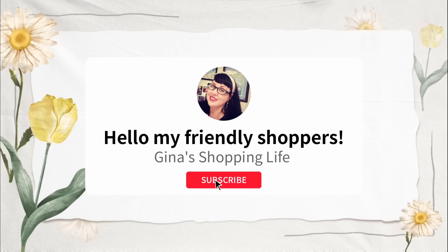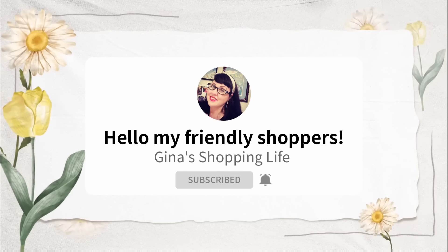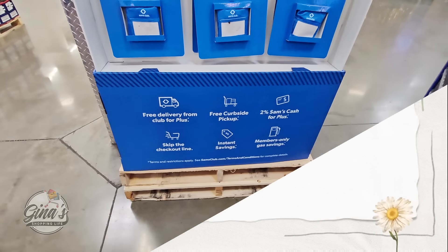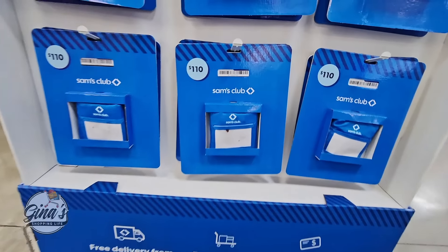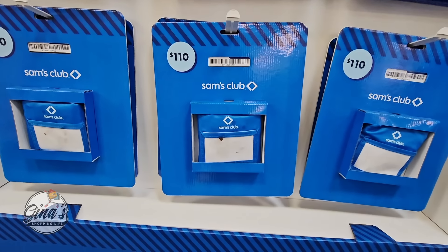Hello my friendly shoppers and welcome back. This is Gina and this is my shopping life. I hope you're having a great weekend so far because we are back shopping at Sam's Club to see what new items we could find, because this time of year there's a lot of great new items coming out.